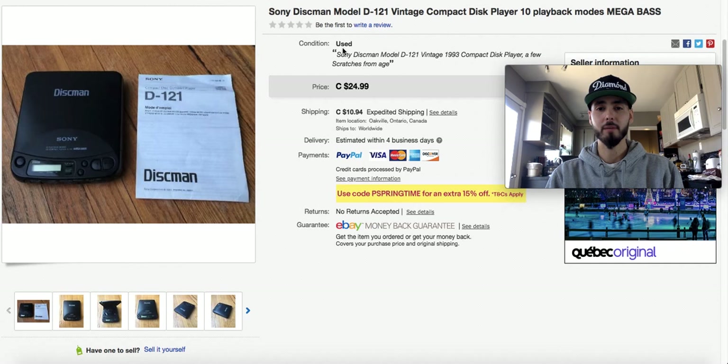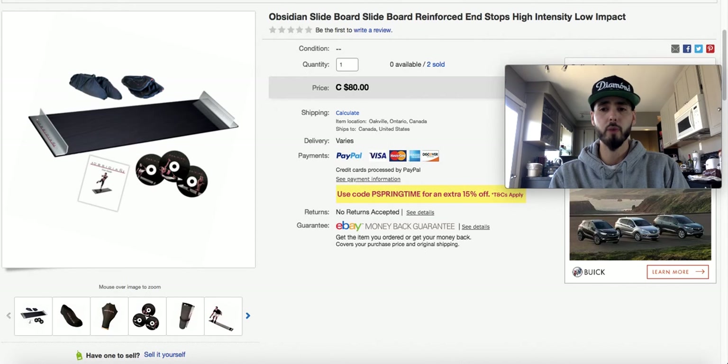Sony Discman Model D-121 — I paid $1.99 for this at the thrift store in one of those plastic bags on the wall. Pick up Discmans and any compact CD player if it's a good brand. I sell these all the time for $25-$30; the good Sony sports ones can go for $50-$70 and up. $1.99 into $25 plus shipping. I very rarely do free shipping — I do calculated shipping and always make money on shipping too.